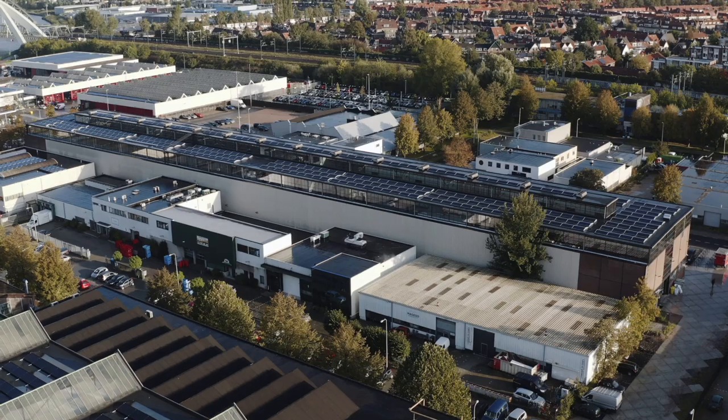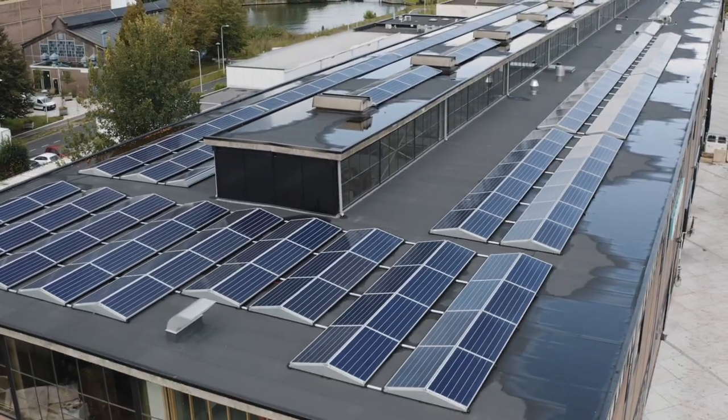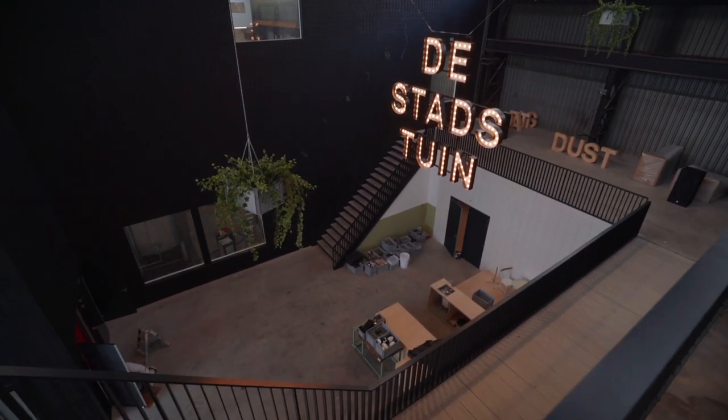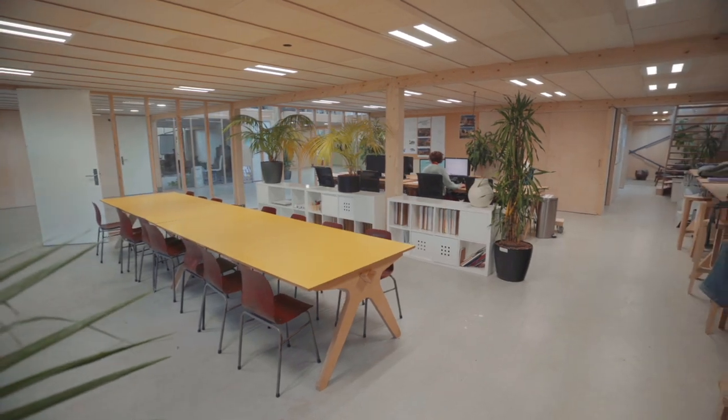Wat we er wel van geleerd hebben, en überhaupt door de samenwerking in het Werkspoorkwartier, is dat circulair bouwen toch veel meer op de agenda gekomen is. Onze core business ligt vooral in het herontwikkelen van die oude industriële panden. Dat is al stap één in circulair ontwikkelen, dat je ze niet afbreekt. Maar door dit systeem erin te gaan bouwen, proberen we het zo duurzaam mogelijk te doen.